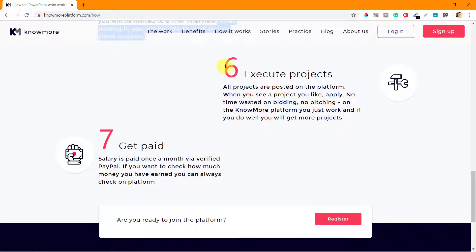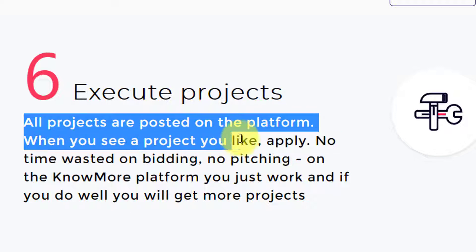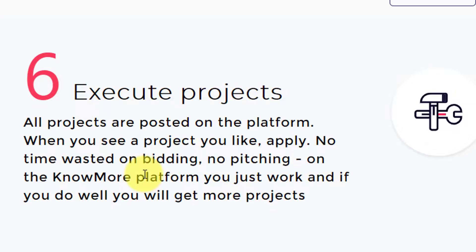That's the start of stage six where you execute projects. All projects are posted on the platform. When you see a project you like, you can apply for it — no time wasted on bidding, no pitching, because that's the work of the nomore platform. You will check the projects listed in the pool and select the one you want to work on. You just work, and if you do well, you will get more projects.